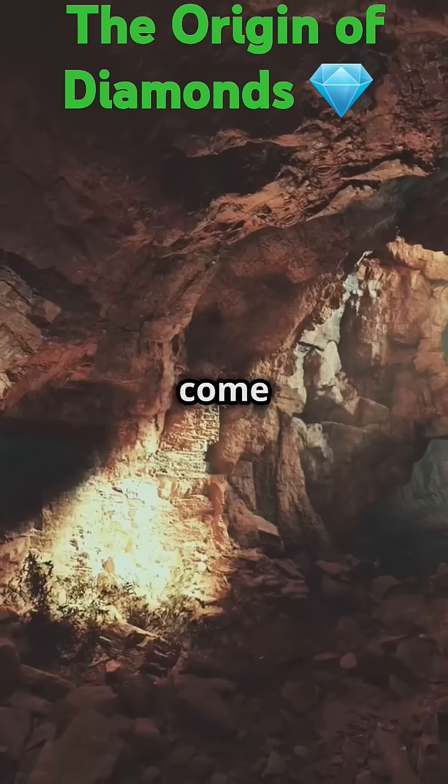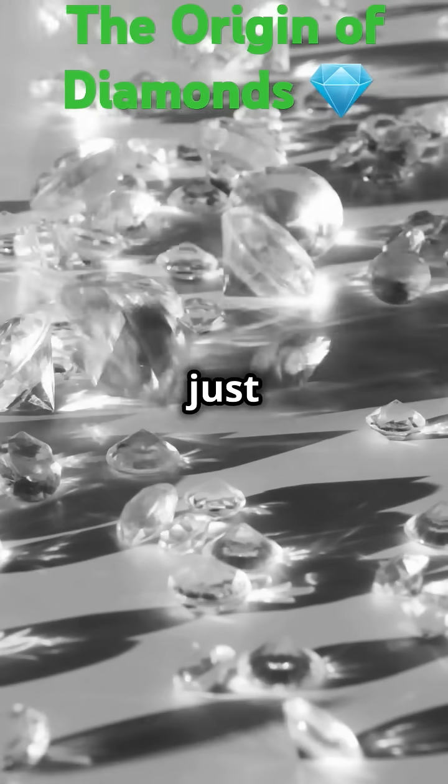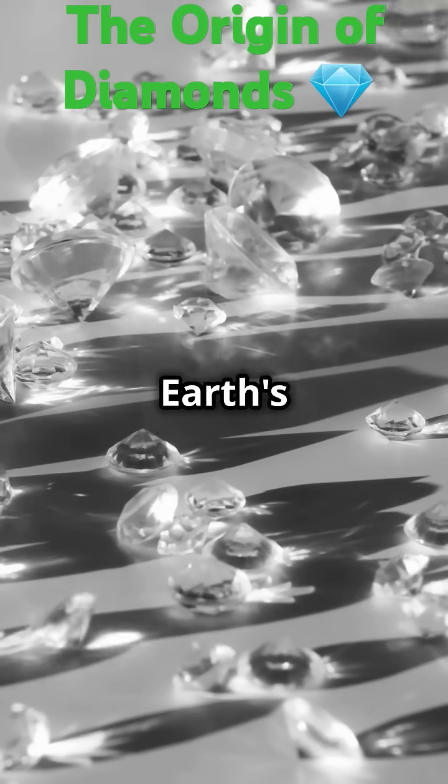Am I the only one that didn't know diamonds come from deep inside the Earth? Let's dive in. Diamonds are more than just beautiful gems — they're Earth's hidden treasures.